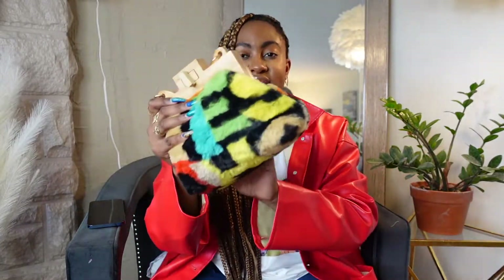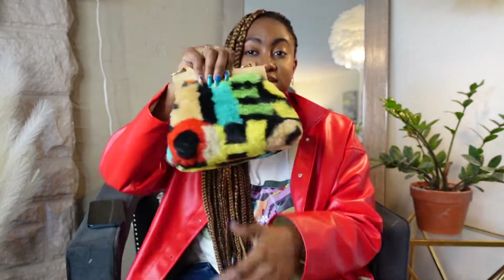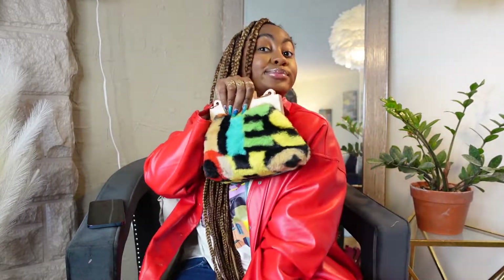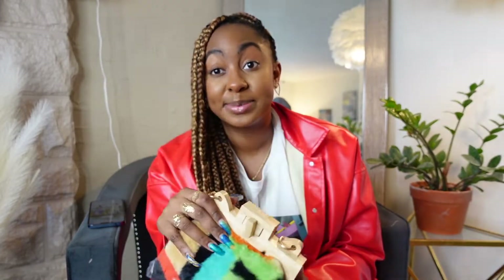The colors in it are fire — it's definitely fur, it might have letters on it but it's definitely giving. If it's still cold where you are, or if you just don't care, go grab this purse. I'm going to link everything below, you already know how I do it.